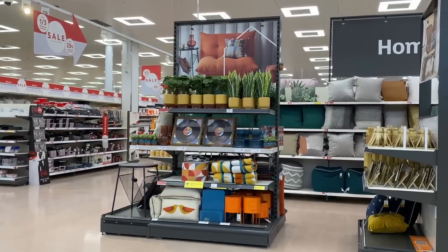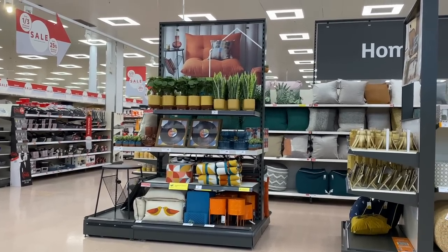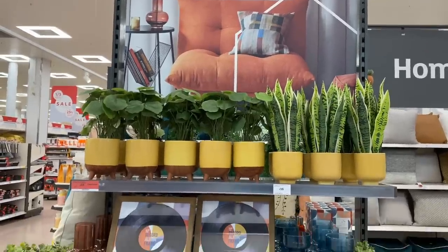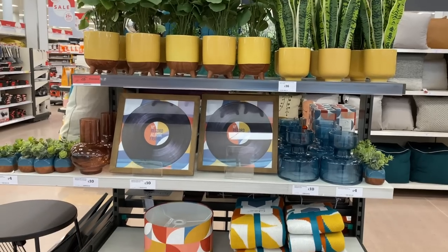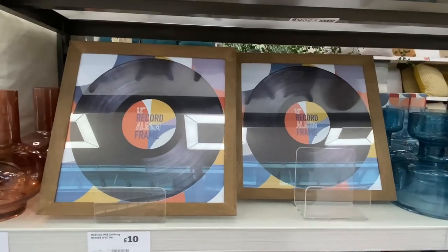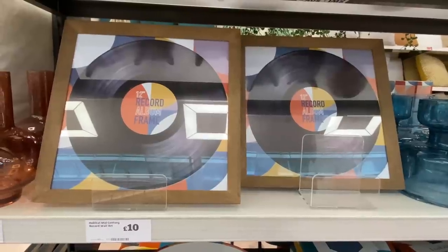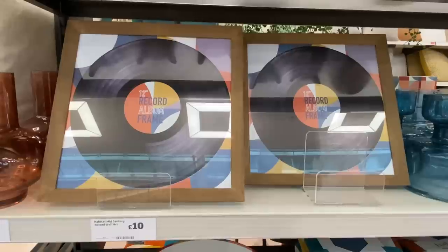Now look at these beautiful colours — this is gorgeous! This is from the Habitat Countryside Hideaway range. They've got the yellow faux plants, a record collection, and even lampshades and cushions to match. This record is stunning — it's like a collector's piece, really really nice, and it's only £10. What a bargain!